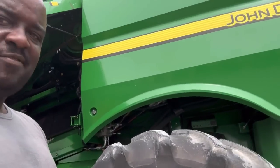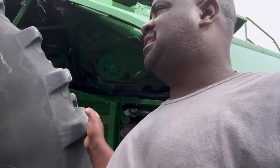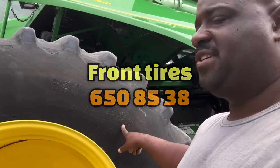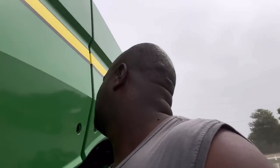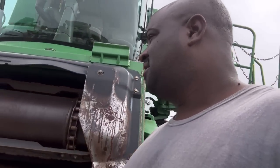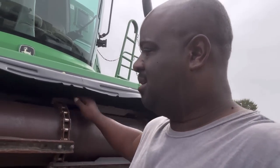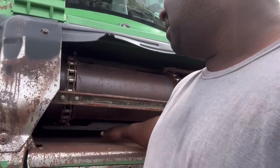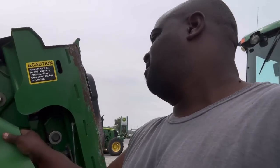The tires on the rear are 750-65 R26, and the tires on the front are 650-85-38 - pretty big tires. Let's walk around and see about the feeder house. They said they need to replace the chapter bars on here - that's the only thing they need to do. It's up a little bit - you can see that clearance right there. Let's just go over here and check it out.